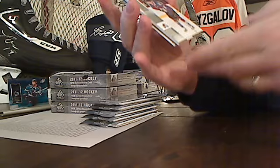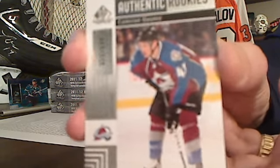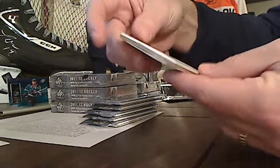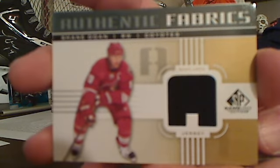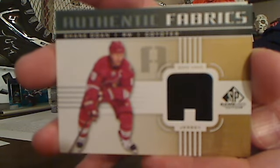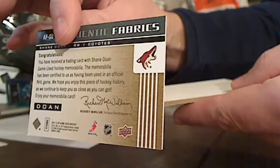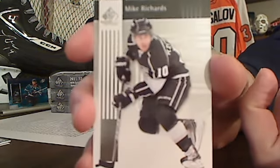We'll start off with Cameron Gotts Authentic Rookies for the Avalanche. And Shade Dome Authentic Fabrics going to the Coyotes.